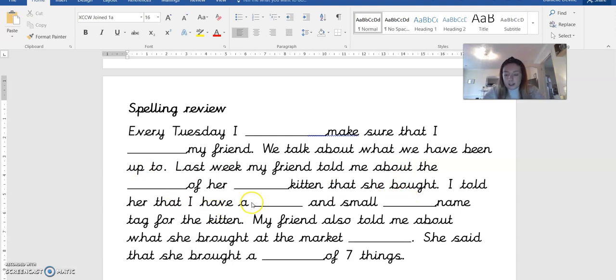I told her that I have a ball. The next word is ball. I told her that I have a ball.